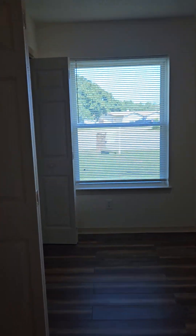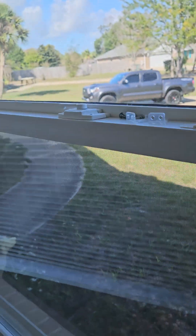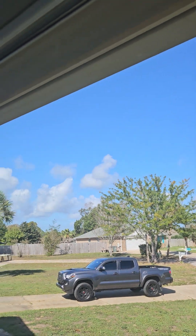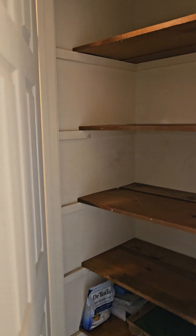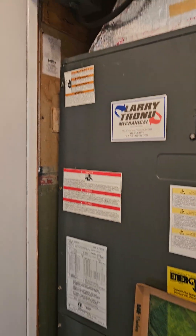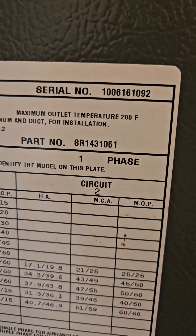No carpet in this house. Nice laminate flooring in here. Wood-like ceiling fan. These windows open from the top - you can open from the top or the bottom, and this part pulls out so you can clean them. These are newer windows. Unsure about the age of the roof. Linen closet. This is electric, and it looks like the serial number is from 2010.